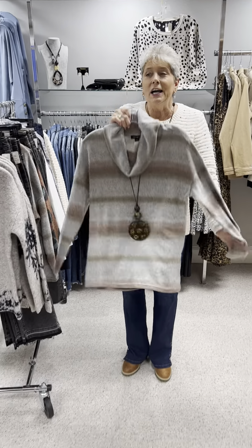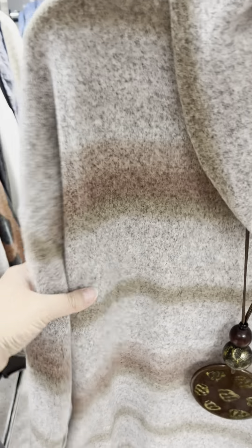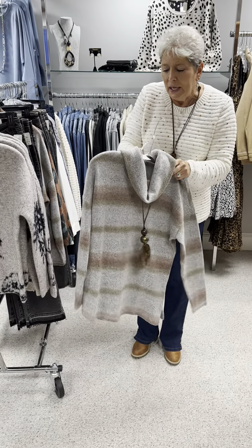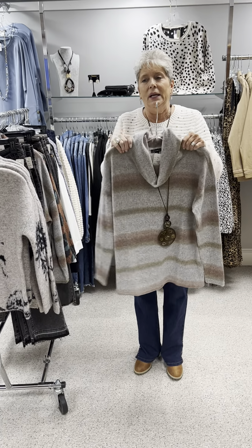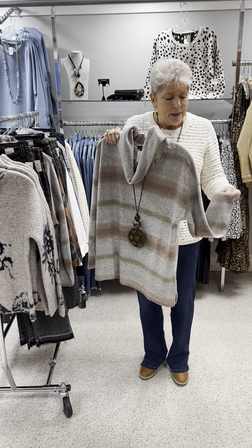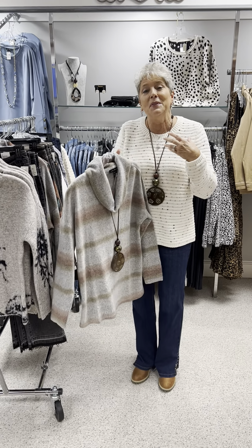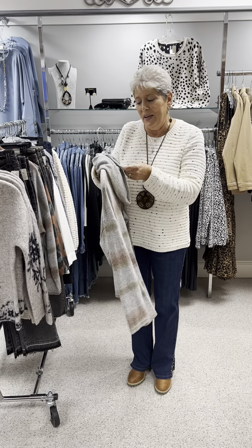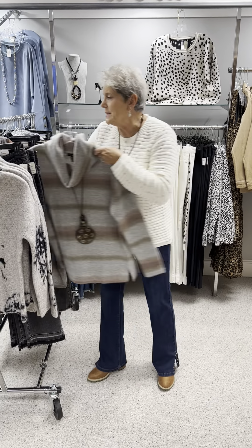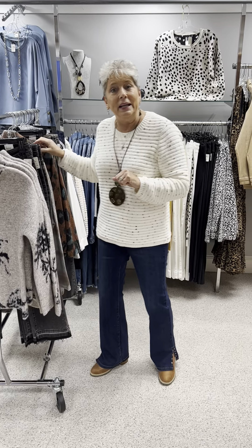Here is a very nice variegated stripe that is very subdued in all of your neutrals. It is not really a sweater knit — it's more like a fleecy, sweatshirt-type knit with a brushed finish. It's a little bit heavier and fuzzier than some of the other brushed tops we've had. At $72, I have two pieces left: a medium and an extra large.